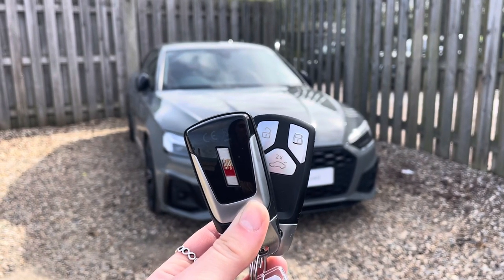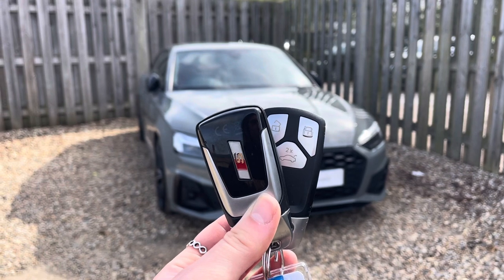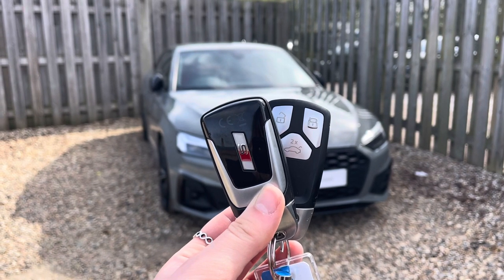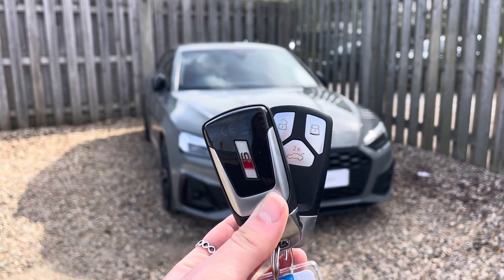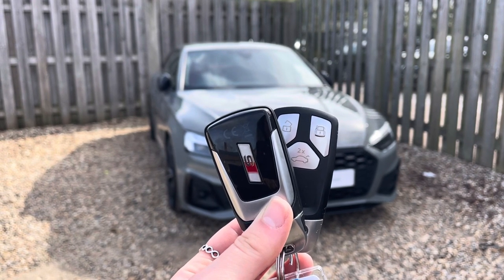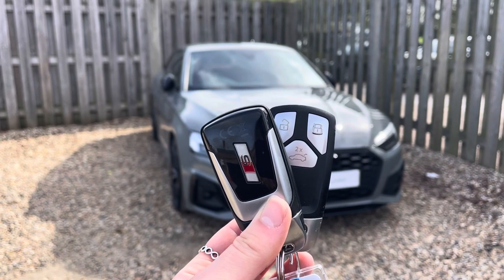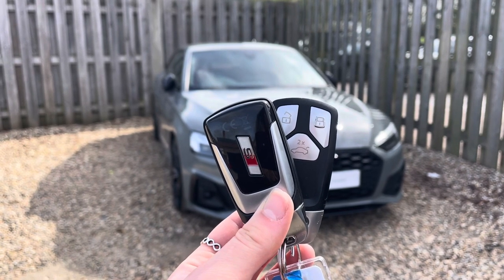Hi, I'm Anna from Gamerage Audi and today I'm going to talk you around this stunning approved used Audi S5 Coupe Black Edition finished in solid quantum grey. Every approved used Audi comes with the reassurance of 12 months warranty and roadside assistance, up to 12 months MOT and key cover, and will have passed up to 150 checks by our Audi trained technicians.